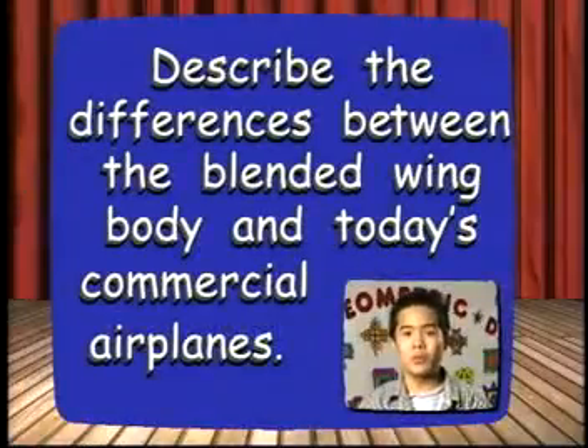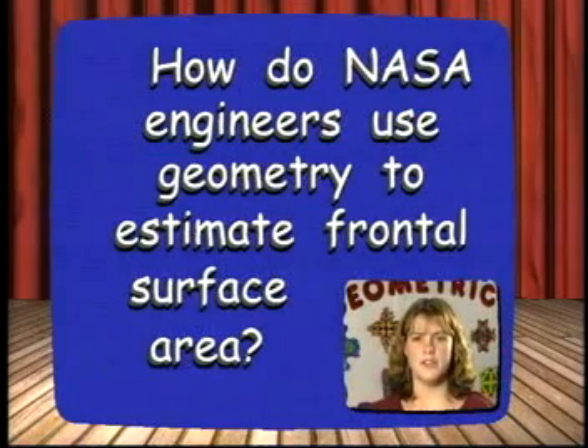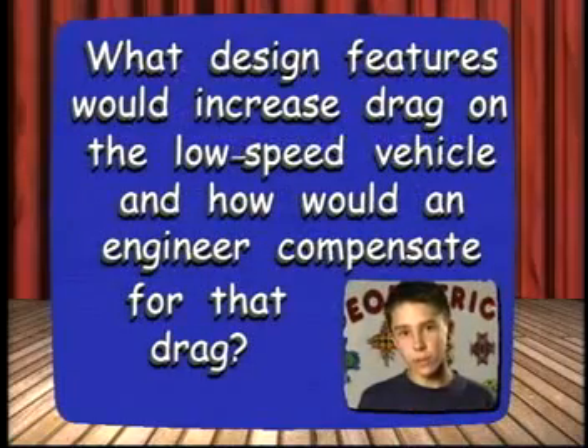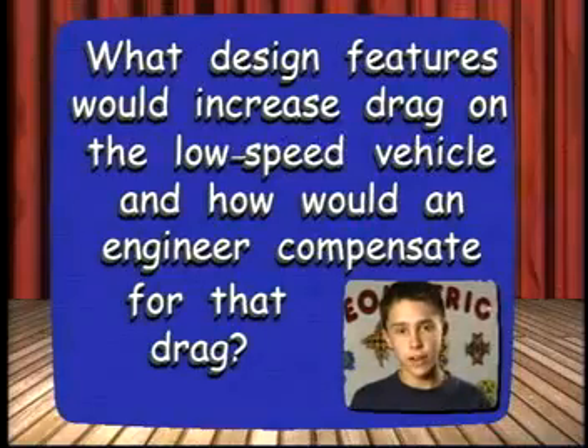Describe the differences between the blended wing body and today's commercial airplanes. How do NASA engineers use geometry to estimate frontal surface area? What design features would increase the drag on the low-speed vehicle? How could engineers compensate for that drag?